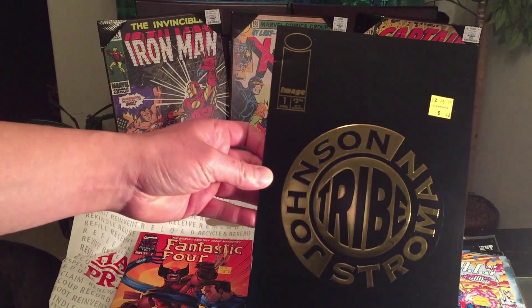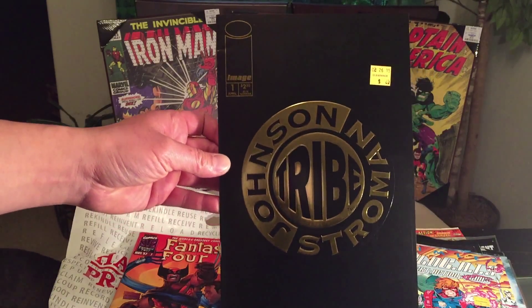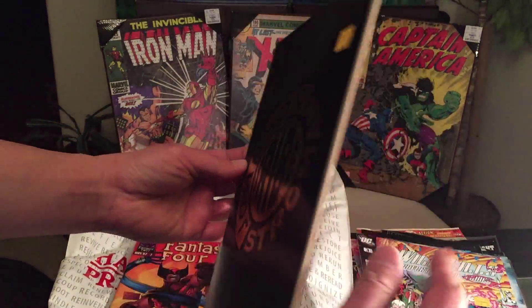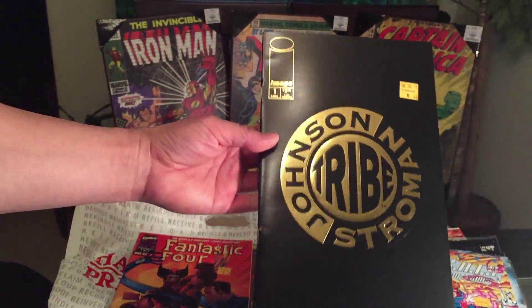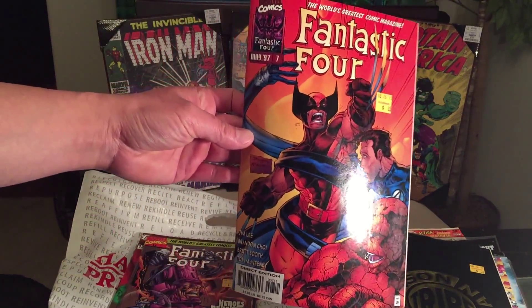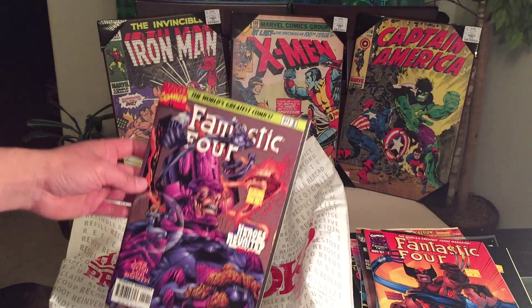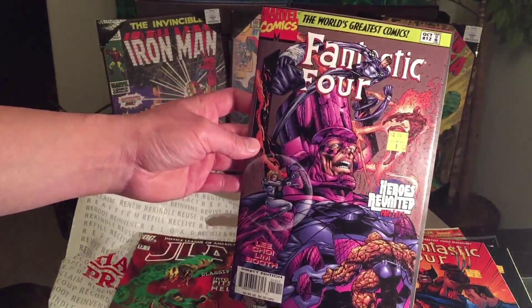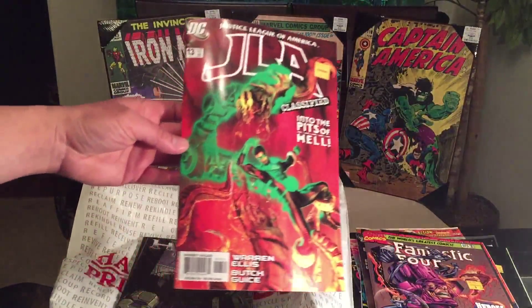And Image Comics Tribe from Johnson and Strowman — definitely love the cover, pretty nice artwork, very unique. Fantastic Four issue number seven — looks like Wolfram is on the cover. Fantastic Four issue number twelve with Galactus.